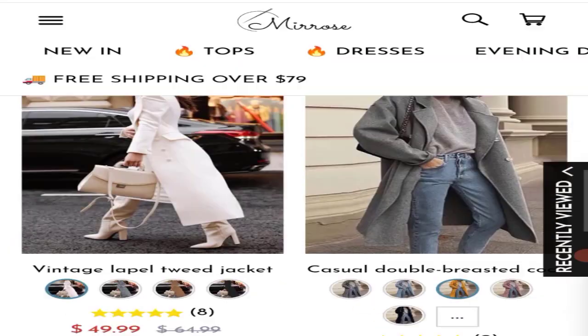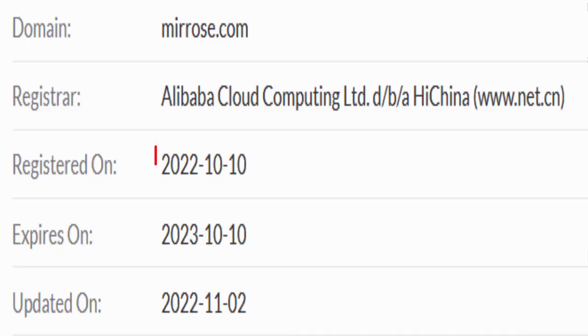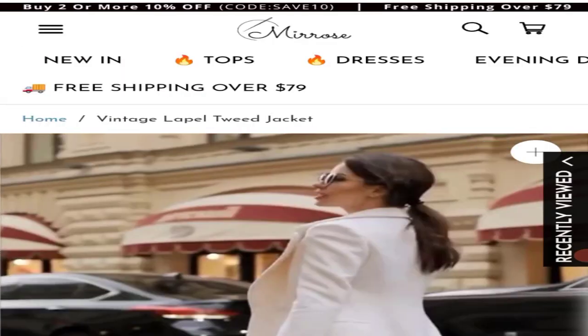Now talking about the domain information. The domain name was created on 10 October 2022 and will expire on 10 October 2023. So this is a 5-month-old site.